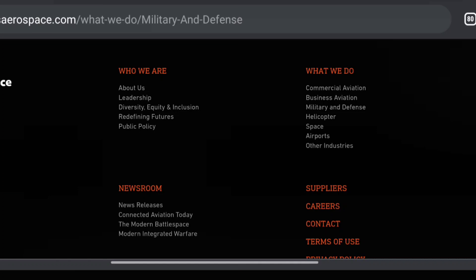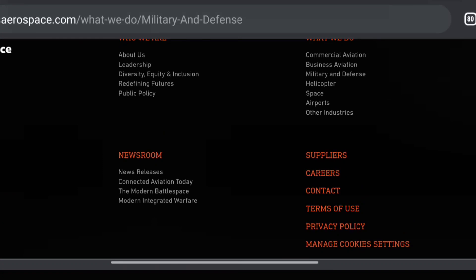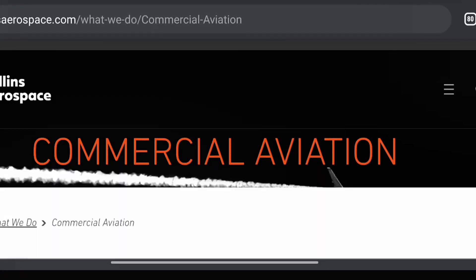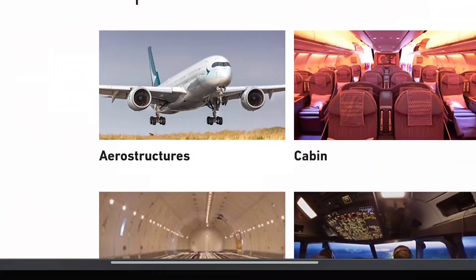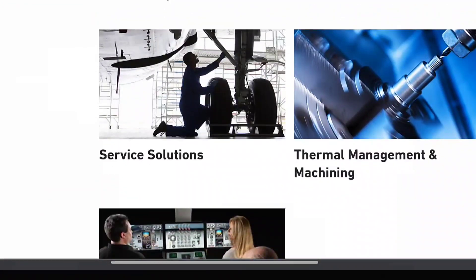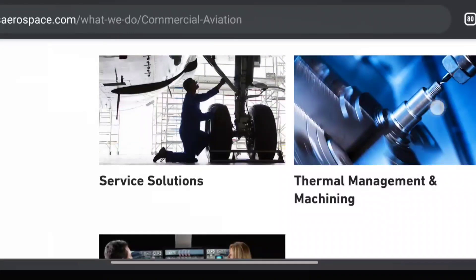Visit the wonderful website of Collins Aerospace, which is shown here. They have different sections including aerostructures, cabin and cargo systems, flight controls, aftermarket services, and solutions. They have made a really wonderful and well-organized website, so do visit it.